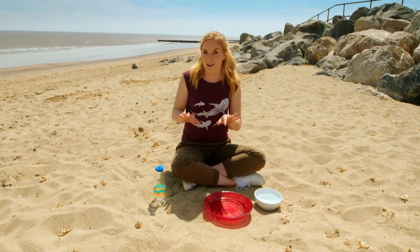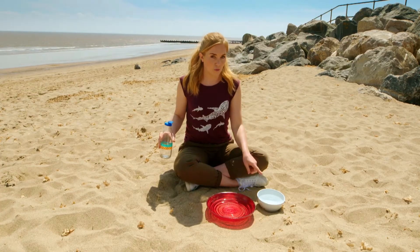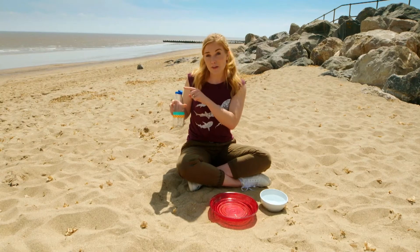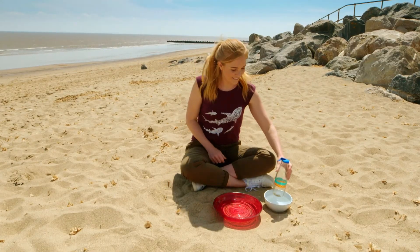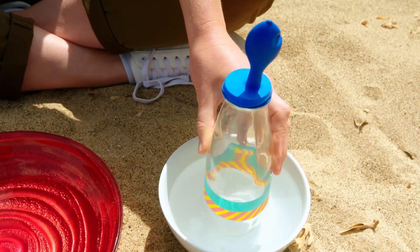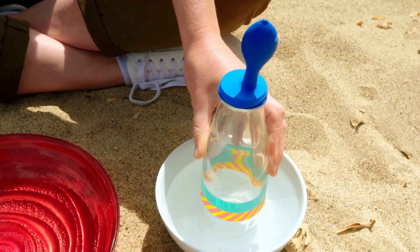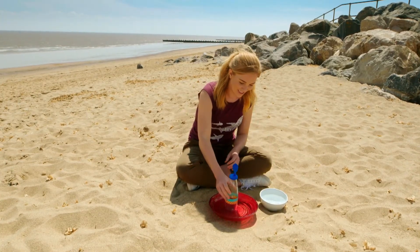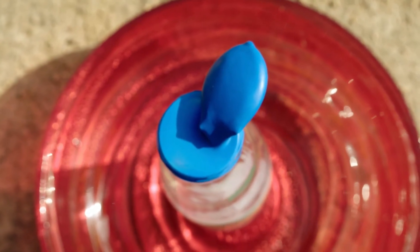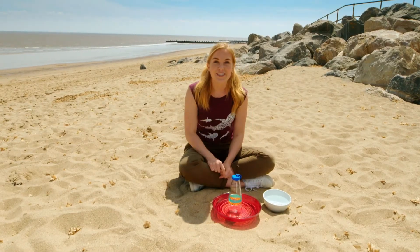Do you remember what happens to hot air? That's right — it rises! And we can see that happening. I'm going to show you using a glass bottle with a latex balloon over the top, and two bowls — one full of hot water and the other full of cold water. The balloon is trapping air inside the bottle, and at the moment the balloon is floppy. Watch what happens when I put it in the hot water. The hot water is heating up the air inside the bottle, and as the air heats up it's filling the balloon — just like the air above the land. Now watch what happens when I put the bottle in cold water. The balloon has gone floppy again, because the cold water has cooled the air inside the bottle, and the cool air has moved from the balloon back down into the bottle — just like the air above the sea.